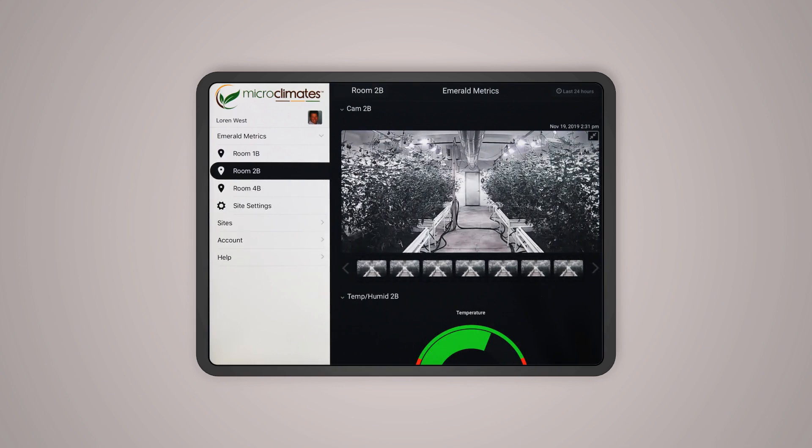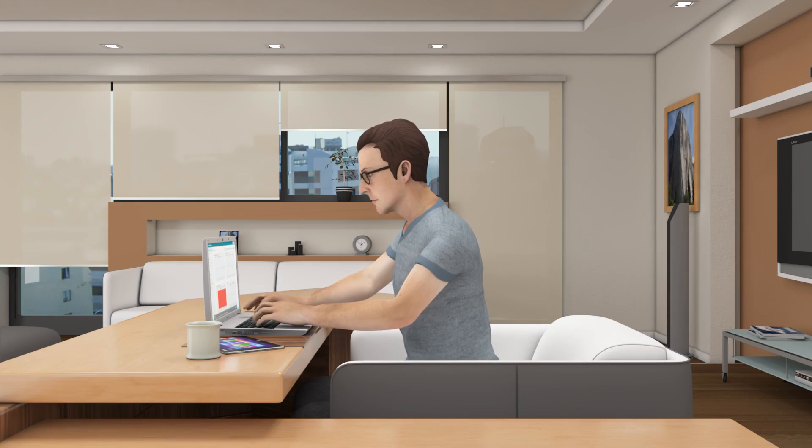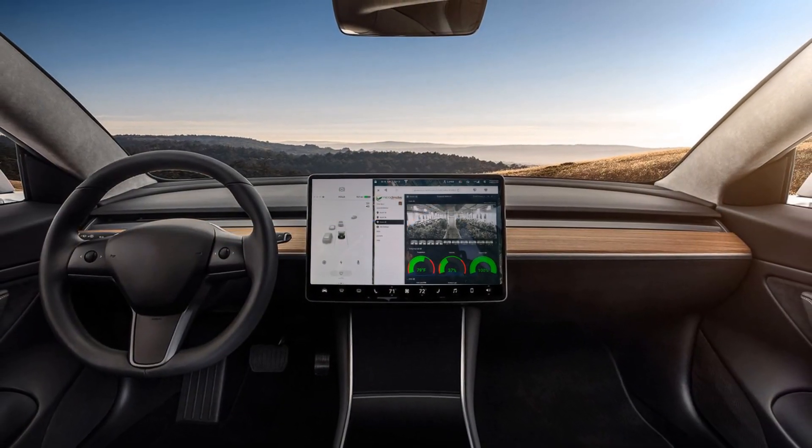The data is presented on our intuitive and customizable dashboard, so you can transform data into actionable decisions and monitor wherever you are.